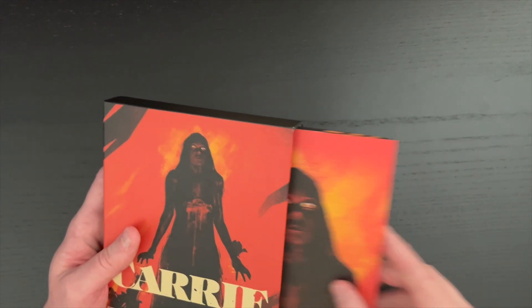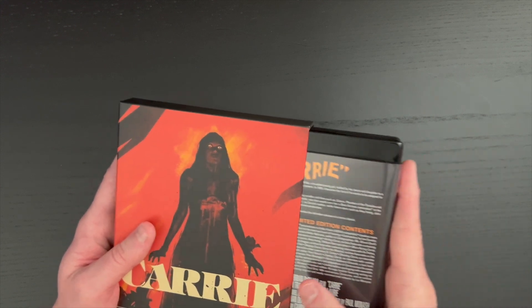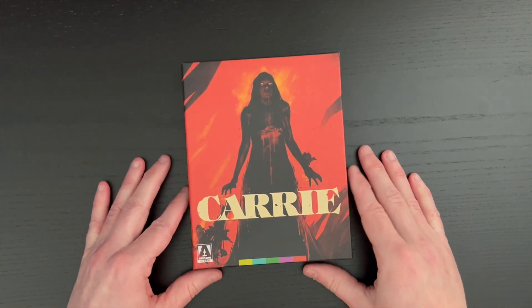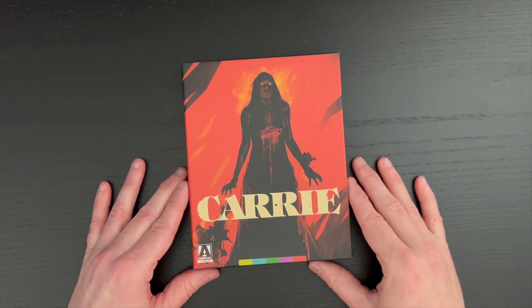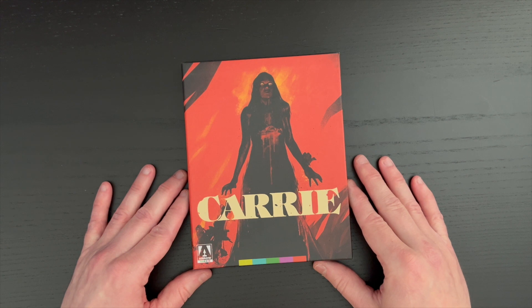So to summarize, you have the book, the double-sided poster, and the disc — a single disc release — in a wonderful presentation here from Arrow Video on the 1970s Brian De Palma classic, Carrie.